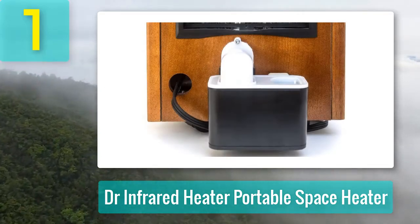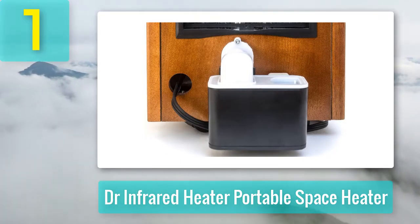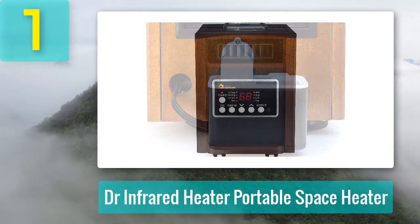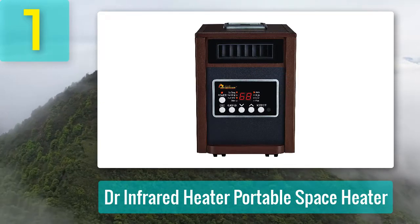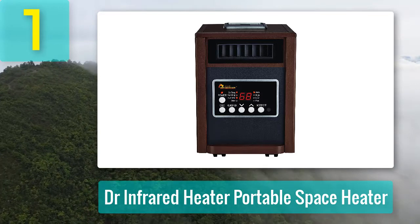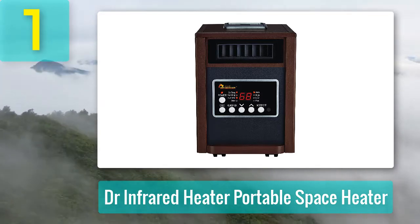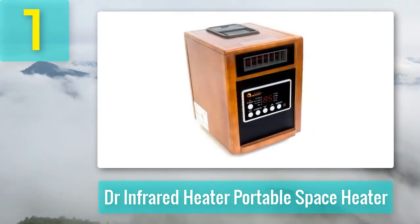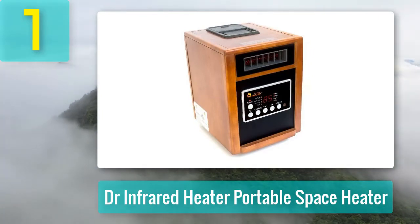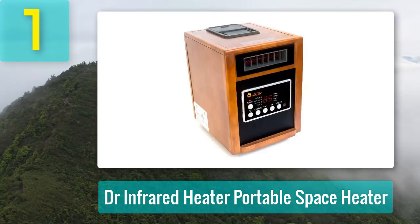Although maintaining the heater is supposed to be a simple process, this is not always the case — when you repeatedly remove the filter for cleaning, the heater may easily get damaged. However, if you guard against this, you will likely enjoy its excellent performance in warming large and drafty rooms. Pros: The blower effectively moves large volumes of air within a short time even in drafty rooms, dual heating capacity can be adjusted to room requirements, and the blower operates silently. Cons: Constant removal and cleaning of the filter may cause damage.